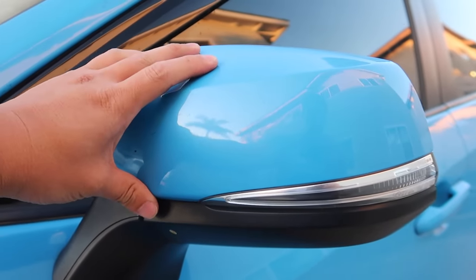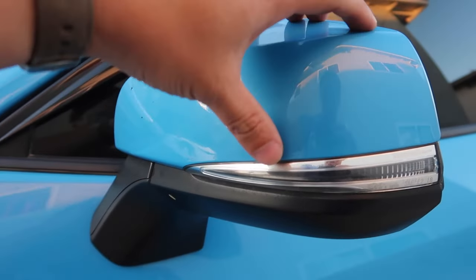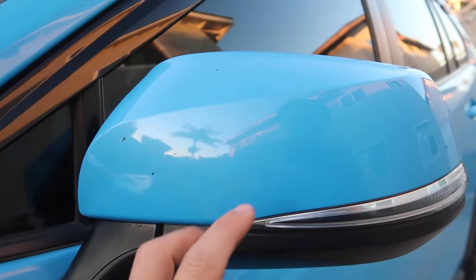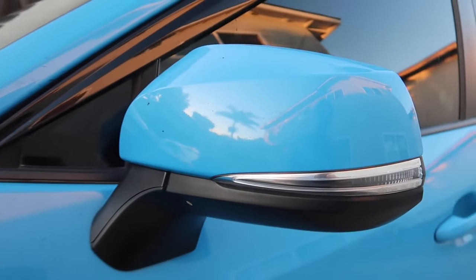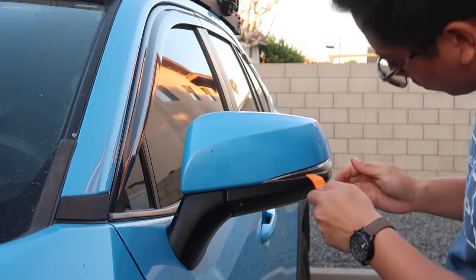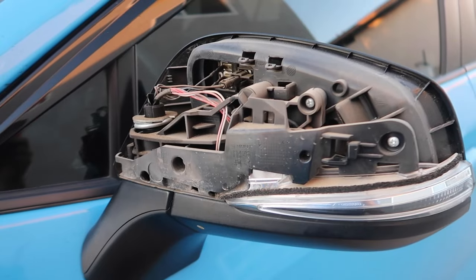So here we are at the side view mirrors — we'll do these ones first. Basic breakdown from what I saw on the YouTube videos: we're just going to pop this cap off with the body trim tool. There are a couple of screws holding this current light in that we'll swap out for the new one, plug the new one in, put the cap back on, and it should be good to go. So let me grab the tools. There's the cap off.